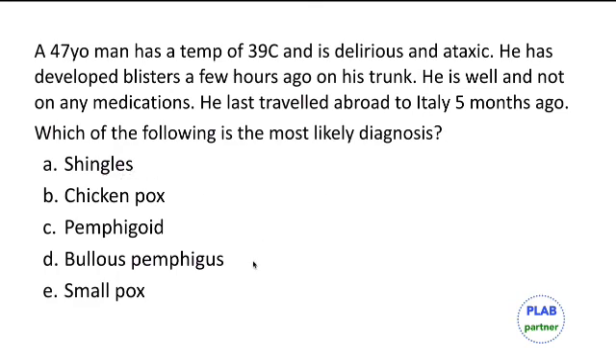Shingles is localized, smallpox is no longer occurring, and the other differentials are chronic diseases which would not cause delirium or ataxia.